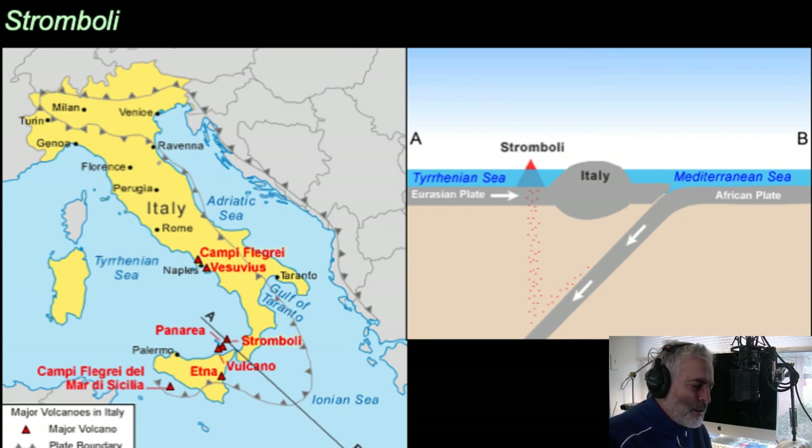There's actually subduction going on underneath that area — part of the Mediterranean Sea on the Arabian plate is being subducted underneath Italy. Italy itself is surrounded by two subduction zones, one on the west side and one on the east side. That explains where Stromboli and Etna form — subduction driving volcanism there.